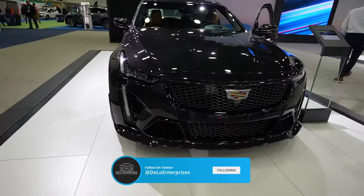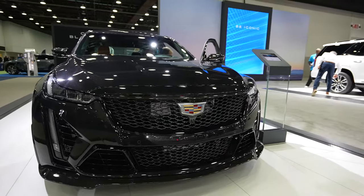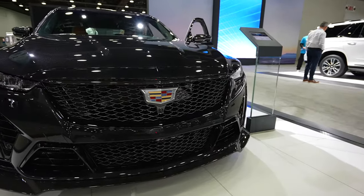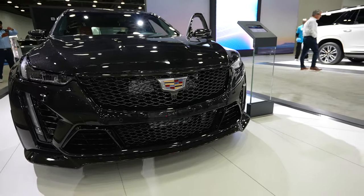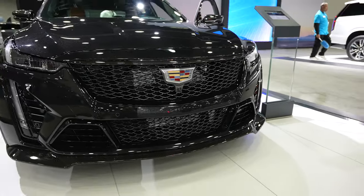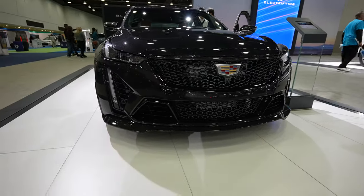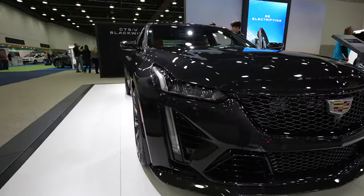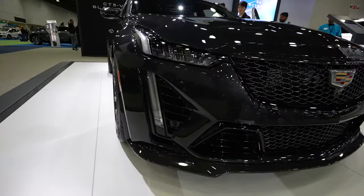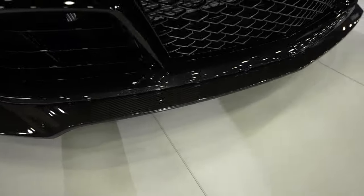Starting up front, we have this beautiful diamond black metallic exterior color with carbon fiber trim. This car has every single safety feature imaginable, including a 360-degree camera system with a front-facing camera right there underneath the Cadillac logo, front-facing parking sensors integrated into the upper and middle portion of the bumper, and very sleek LED-style headlights with LED accent and fog lights, plus a carbon fiber front splitter.